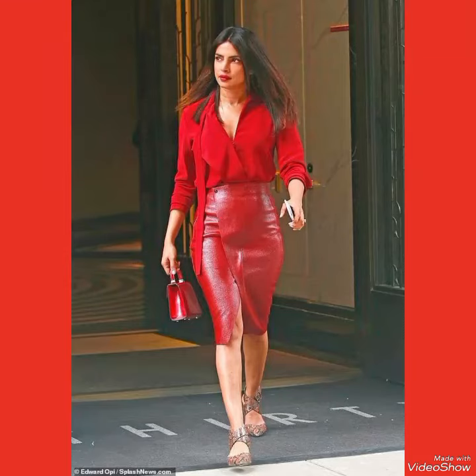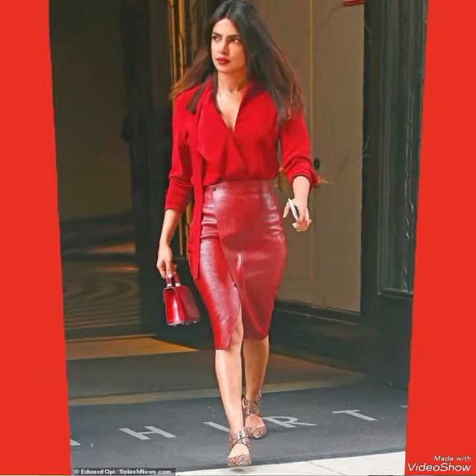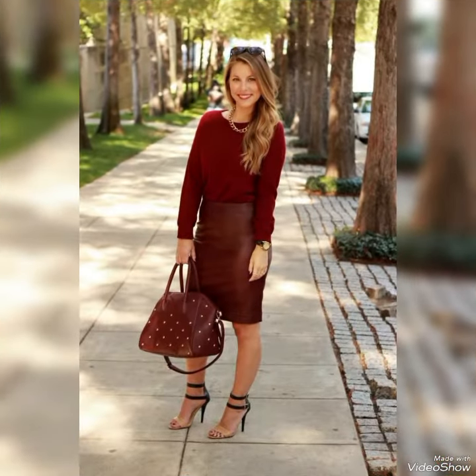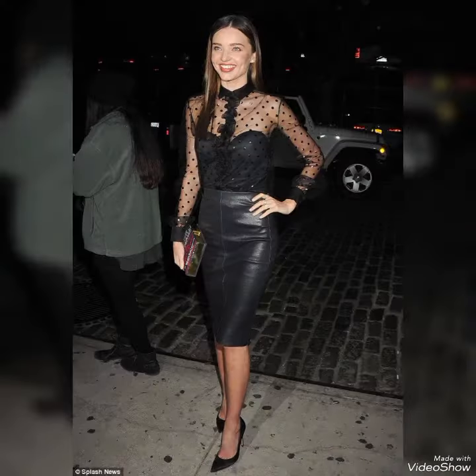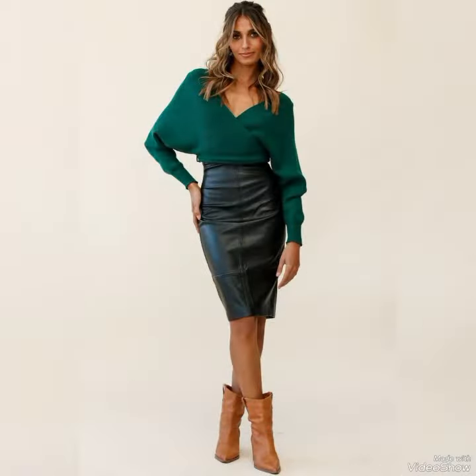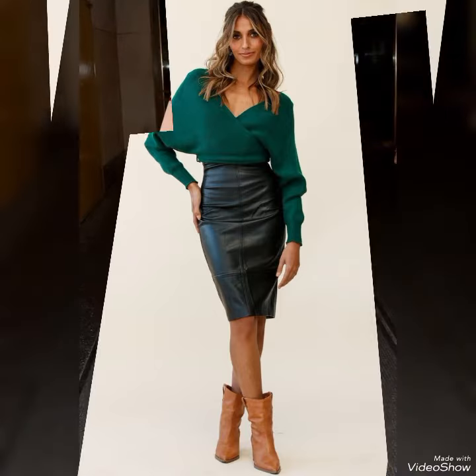Hello friends, how are you? I hope you all are fine and doing well. Welcome back to my YouTube channel. Today in this video you can see the latest design of leather skirts for ladies. The designs are for office wear, party wear, and weddings. I suggest you to watch this video till the end for more designs and more ideas.